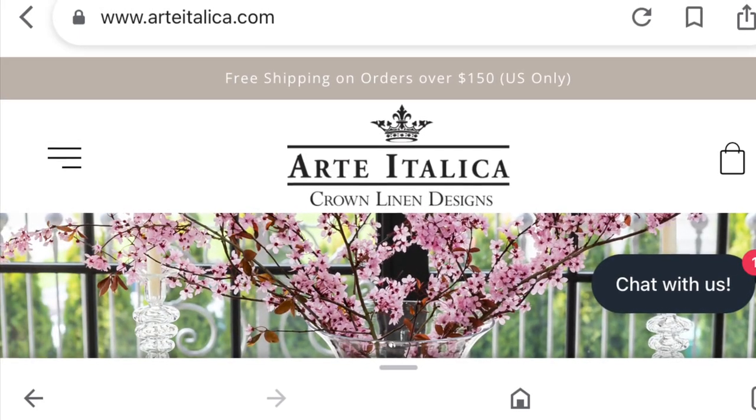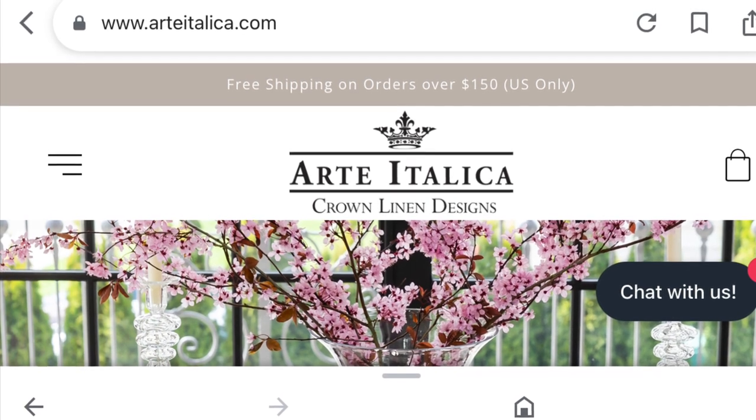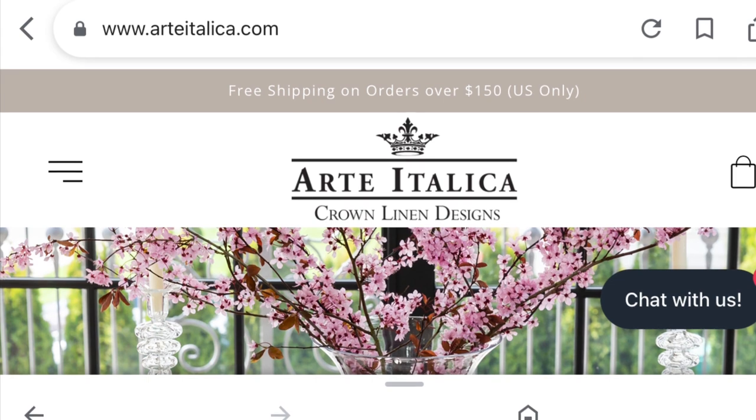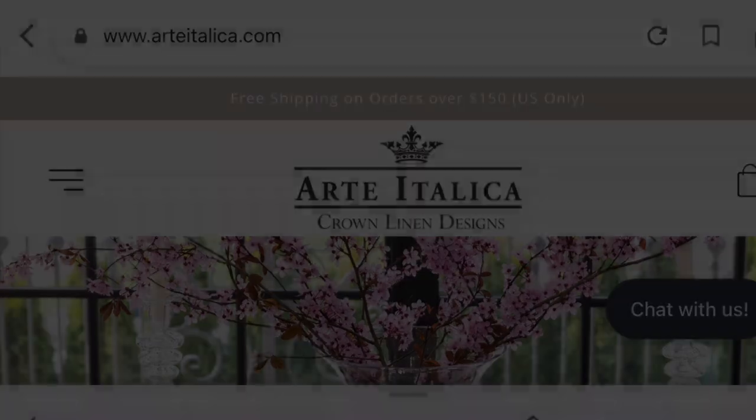I was so curious about my chargers that I went ahead and looked up their website. Their items from what I can see are absolutely beautiful. And it looks like that's all of my items.